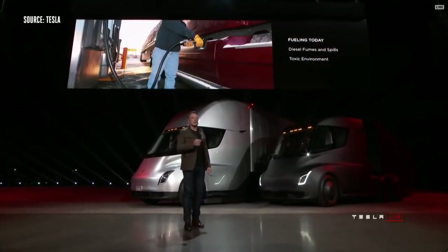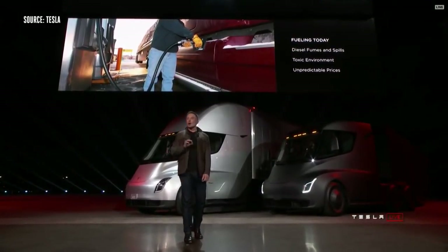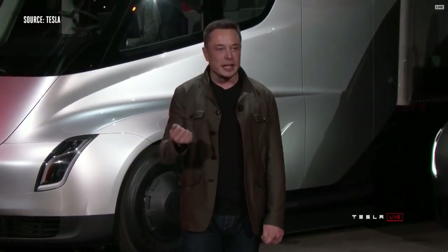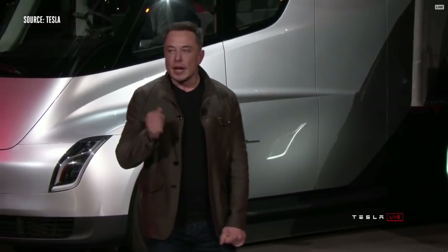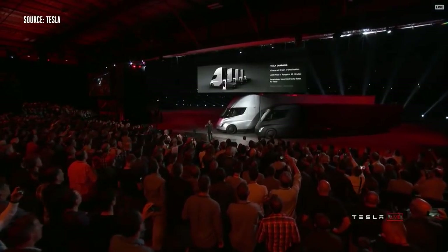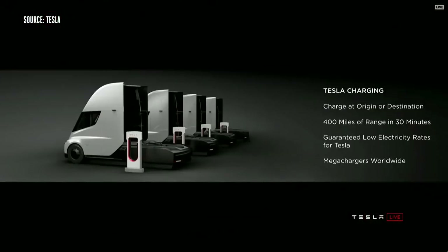If you're fueling a diesel truck, you've got fumes, spills, a toxic environment, and prices that change all the time. What a lot of people don't realize is it takes up to 15 minutes or more to fill a truck — you have to sit there while the tank gets filled. As compared to charging a Tesla truck, you can charge at your origin or destination, so while you're unloading your cargo, you can charge.